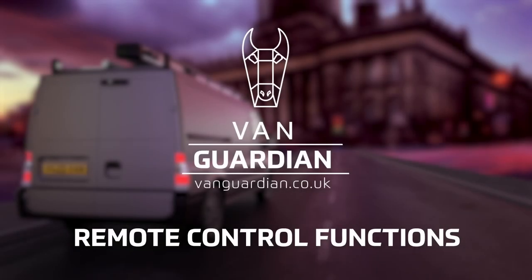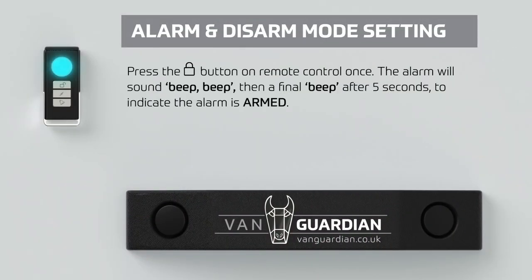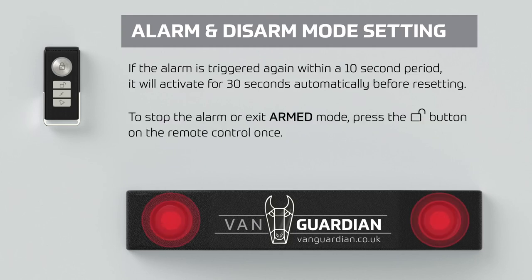VanGuardian remote control functions — alarm and disarm mode setting. Press the lock button on the remote control once; the alarm will sound after 5 seconds to indicate the alarm is armed. If contact or movement of goods is detected within the designated zone, the alarm will sound a warning for 2 seconds. If the alarm is triggered again within a 10-second period, it will activate for 30 seconds automatically before resetting. To stop the alarm or to exit armed mode, press the unlock button on the remote control once.